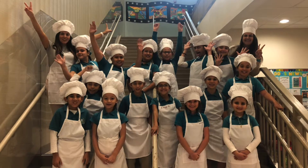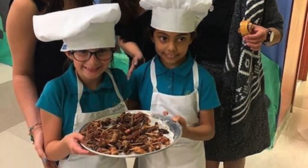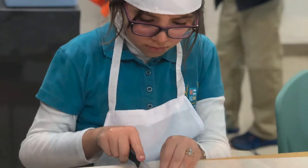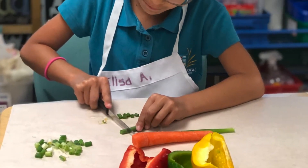This is a special presentation about our school's cooking club. Today we would like to share something amazing about the DDCS cooking club. This extracurricular activity showcases children's passion for gastronomy.